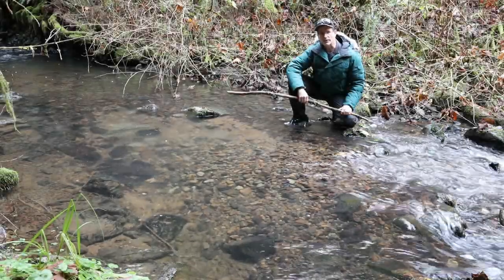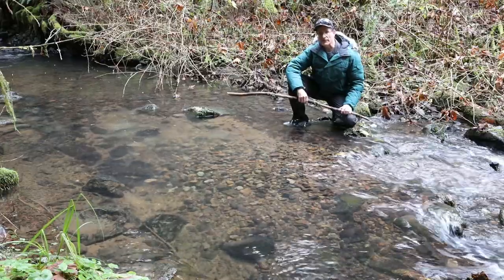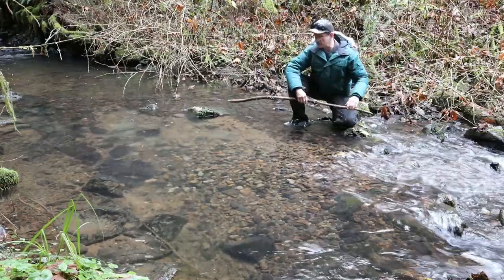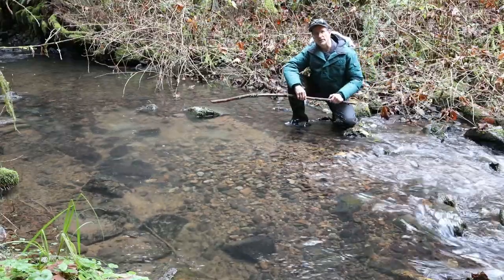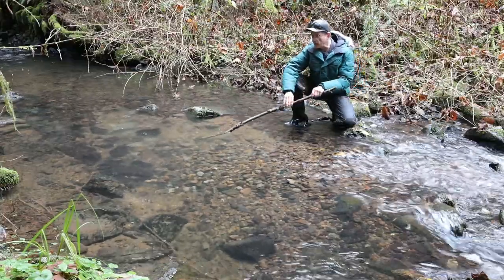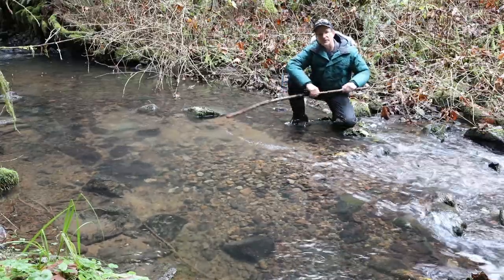It's November 22nd and we've been looking for reds. We've found 13 so far, 11 of which are upstream of our falls. This is a typical red right here, created by a female salmon. You can see how she has moved the gravels from upstream to downstream with the resistance of the current.